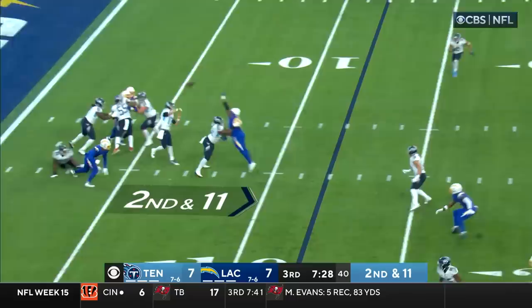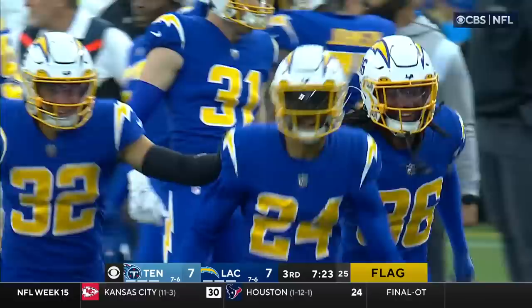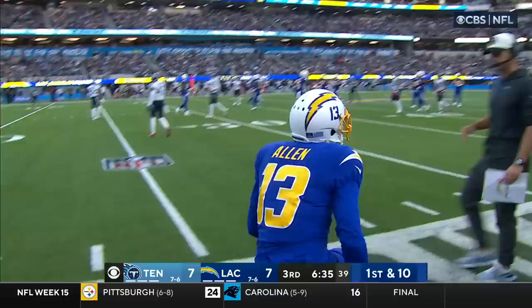Second down and 11 — Tannehill steps up looking deep for McMath and it is intercepted, with a flag down. Nasir Adderley has it but there is a penalty marker. On third and three, Herbert looks for Keenan Allen and he's got him — a 12-yard gain. As Justin Herbert told us on Friday, Keenan Allen is as good as it gets on third down.